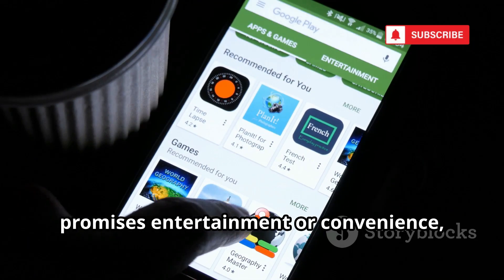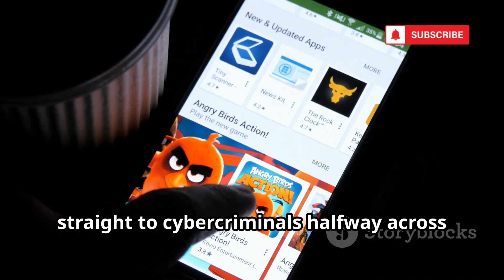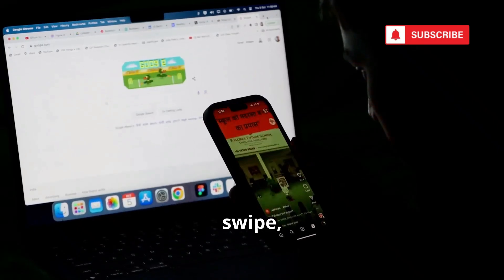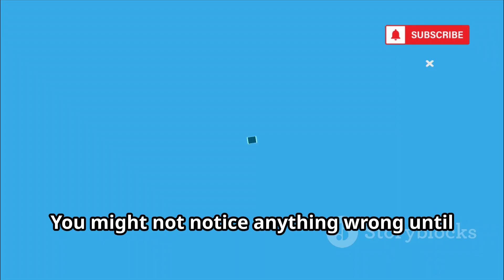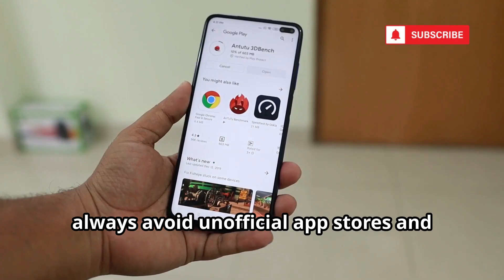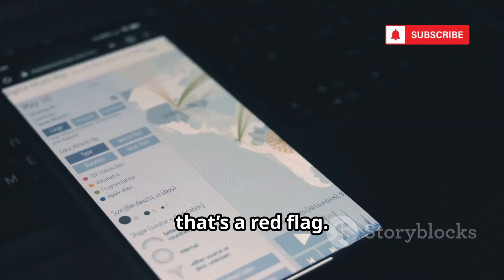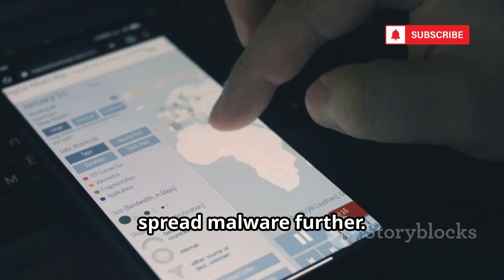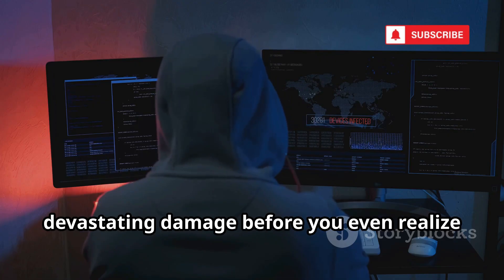Imagine downloading a free app that promises entertainment or convenience, but in reality it's secretly logging every keystroke you make and sending your sensitive data straight to cybercriminals halfway across the world. In this way, your phone transforms into a spy in your pocket, silently betraying your privacy with every tap, swipe, and conversation. The most alarming part? The infection is often completely invisible. You might not notice anything wrong until your personal information has already been stolen or your device is being used for criminal activity.